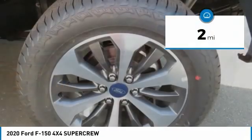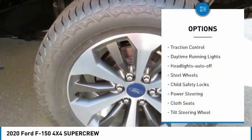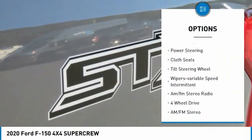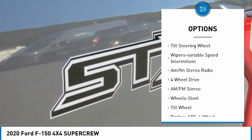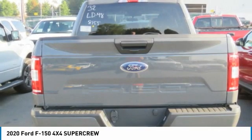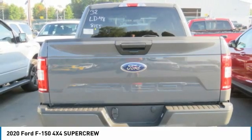This vehicle has less than 100 miles. Here are some of this vehicle's great options: traction control, daytime running lights, headlights auto off, steel wheels, child safety locks, power steering, cloth seats, tilt steering wheel, variable speed intermittent wipers, and AM FM stereo radio.